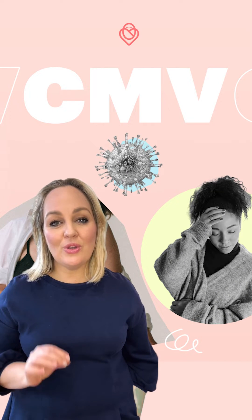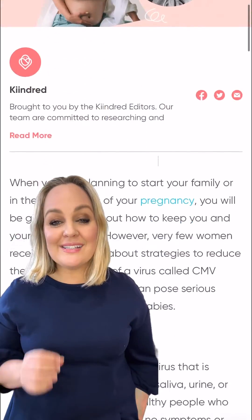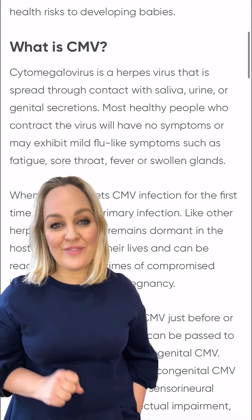Congenital CMV, or cytomegalovirus, is the most common infectious cause of disability in newborn babies. While CMV might be harmless for most healthy people, in pregnancy it can cause damage to the baby's developing brain. Every year in Australia there are 400 babies born with lifelong disabilities as a result of this virus. The good news is there are some simple things you can do throughout pregnancy to reduce the risk of infection.